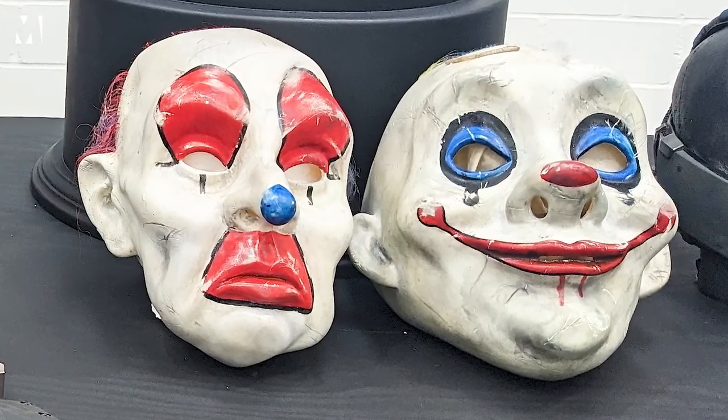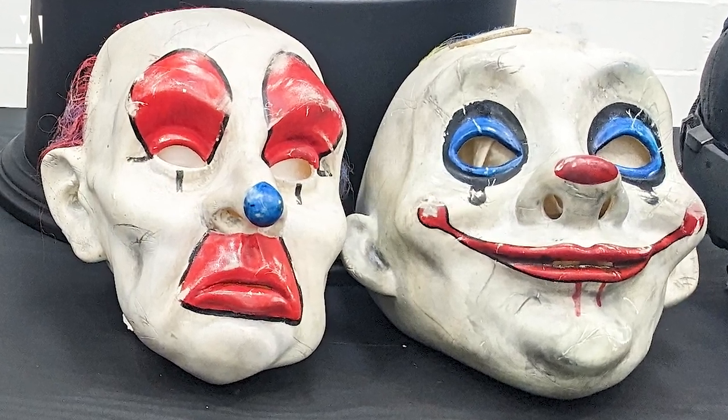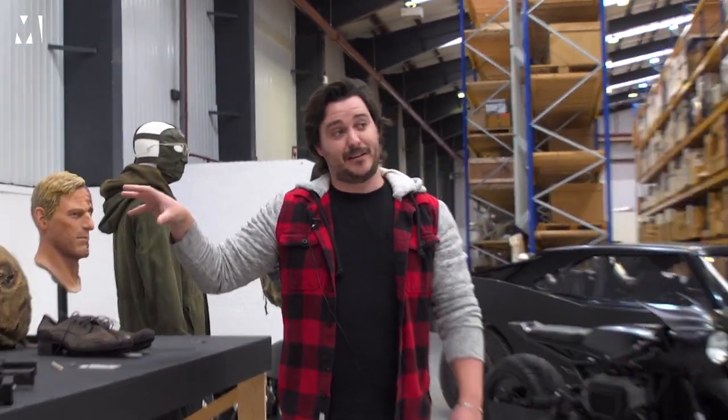The bank heist that happens at the beginning of The Dark Knight — this is the multiple masks that we used in that scene. So every clown in the world has to have their makeup registered, and they had to register all of these masks to be used within the film.